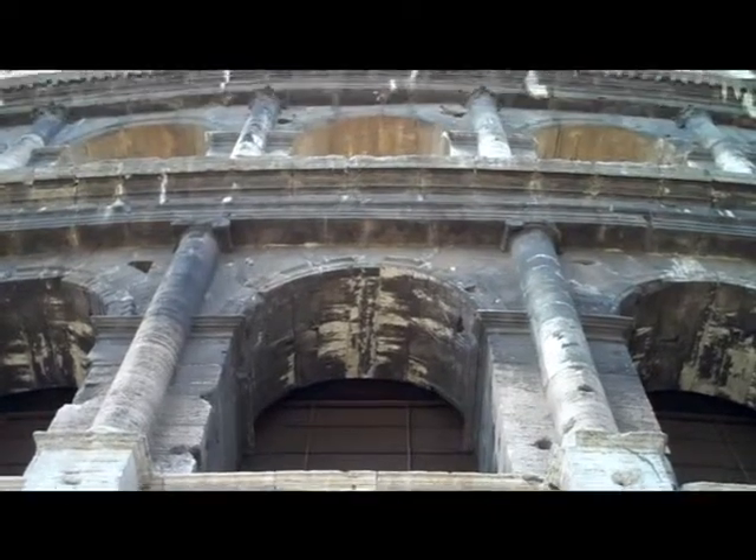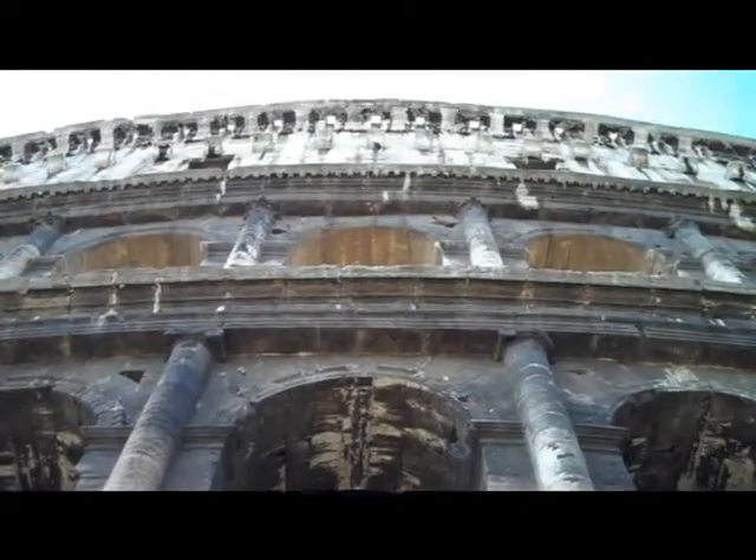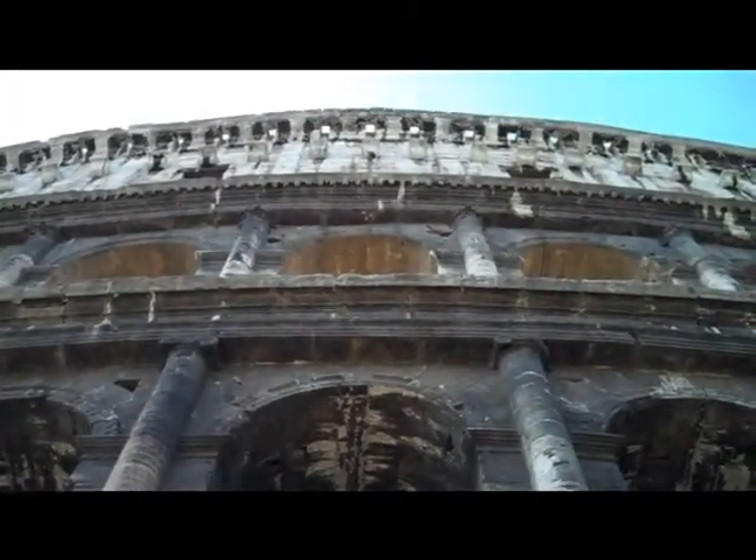Still though, you get quite a neck strain when you try to see the very top of this thing.